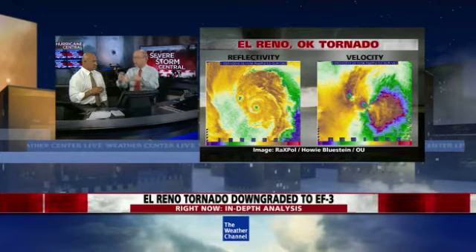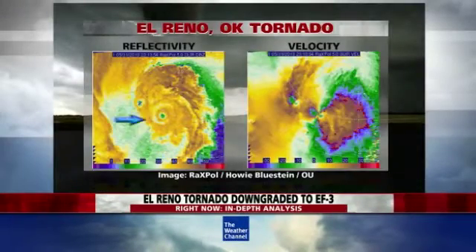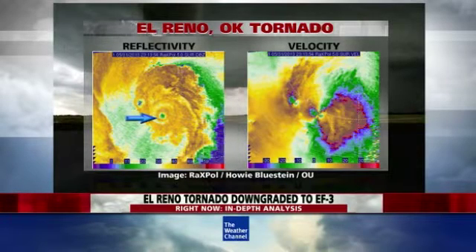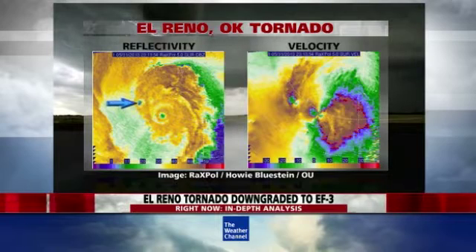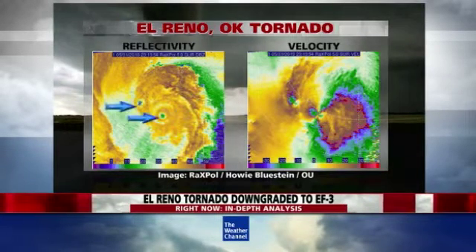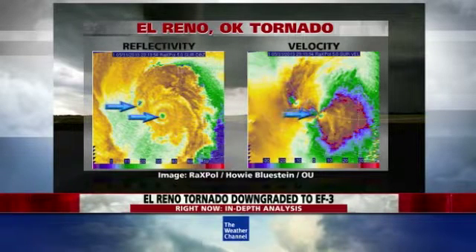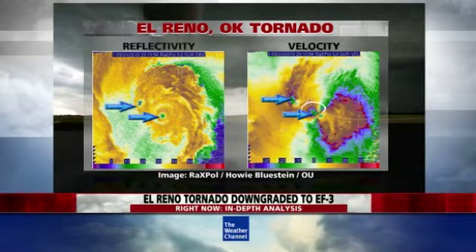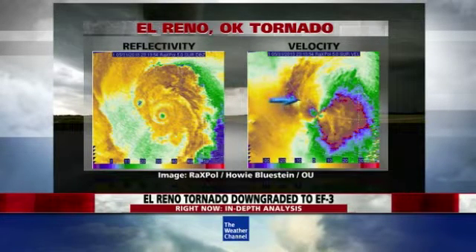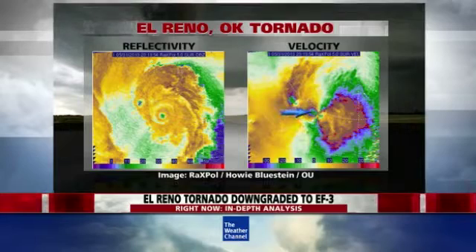The mobile Doppler radars were seeing above 200 miles per hour, which is the limit for the EF-5 rating. For viewers at home, this kind of looks like a hurricane. These tornadoes on up-close-and-personal mobile Doppler research radars definitely look like mini hurricanes with little eyes right where the tornado is. This one actually has a satellite tornado revolving about it, so there are two circulations, each with their own wind circulation.